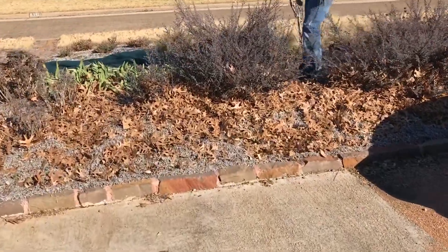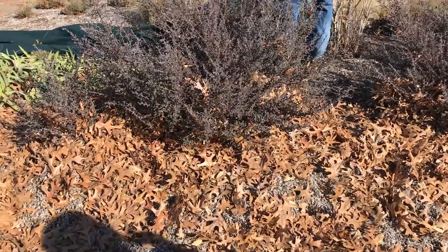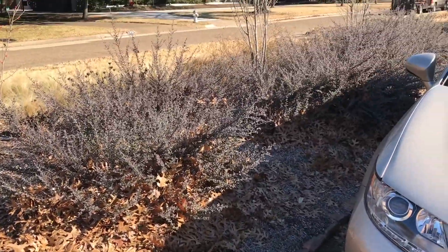You're definitely gonna hear the blowers in the background. You want to leave your leaves — you don't want to blow them all away, because that's actually good stuff for your yard.